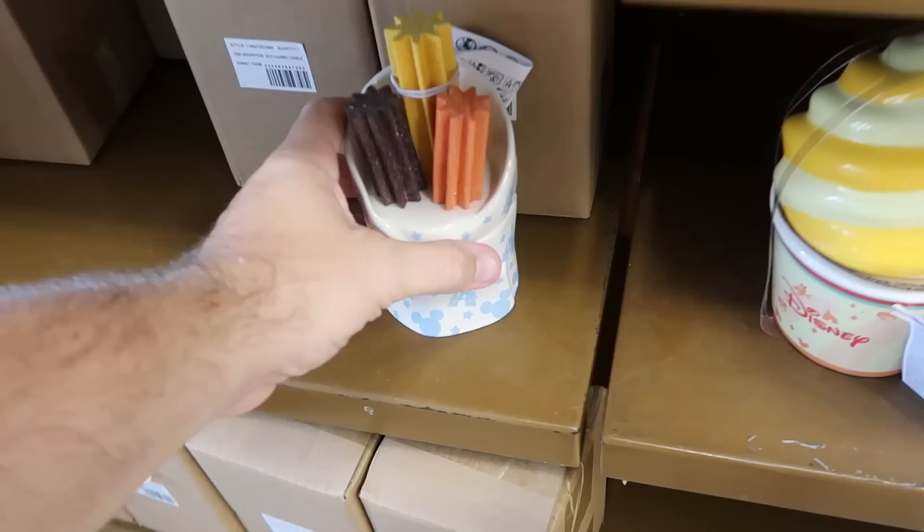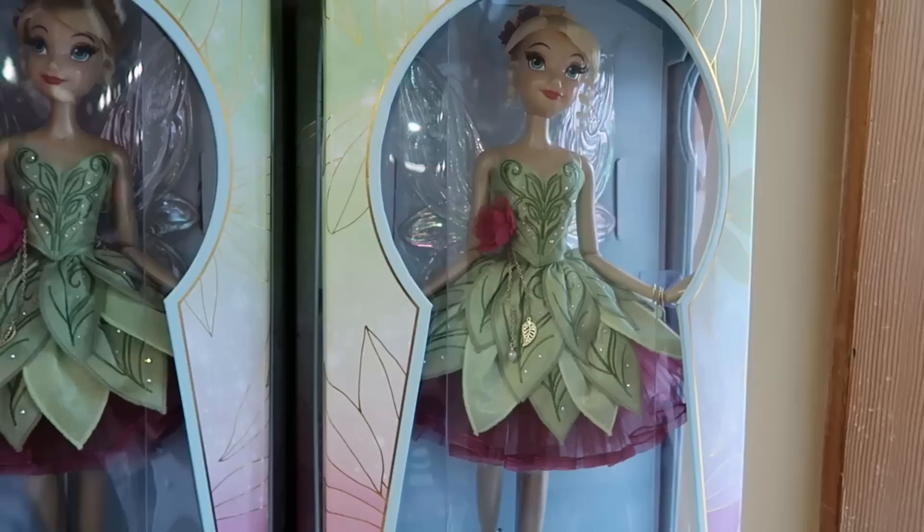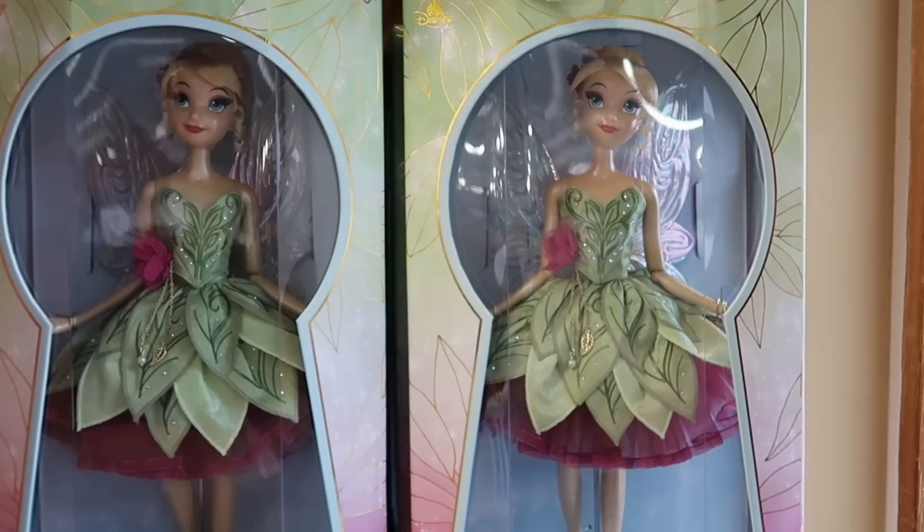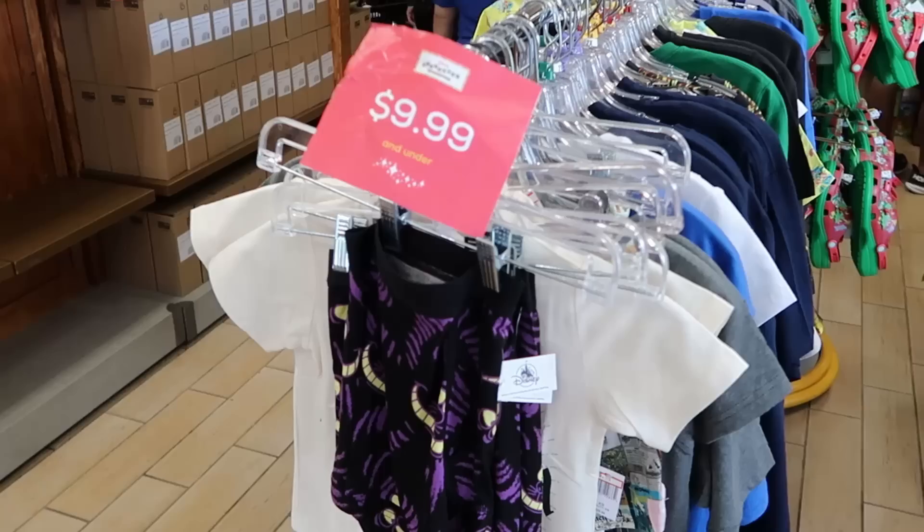You get three sparkly churros, the lid comes off — $12.99 with original packaging. I'm really surprised they still have some of those limited edition anniversary dolls with Tinkerbell. These are limited to 5,500 pieces, she comes in a really fancy box. These are normally $150, now only $99.99, and they do have a good selection.